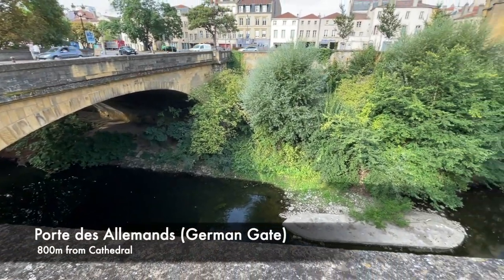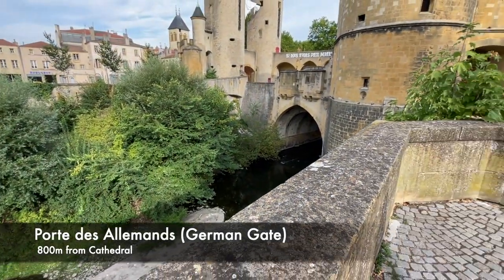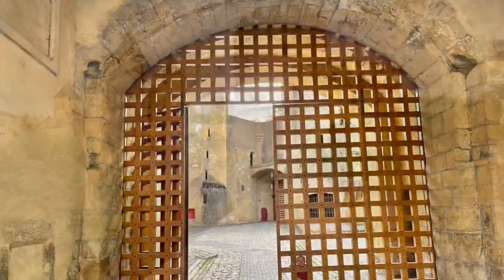The German Gate is a big tourist attraction as well, roughly 800 meters walking distance from the cathedral. It's a 13th century town wall, fortress and bridge with a garden.